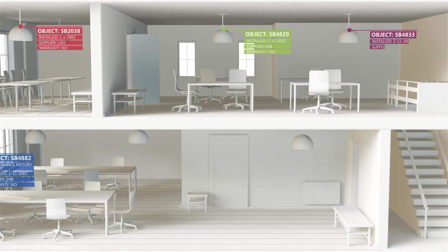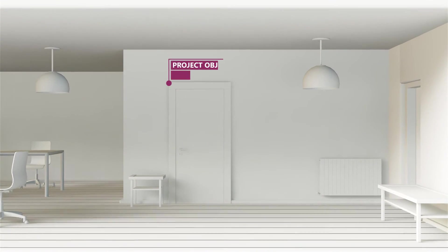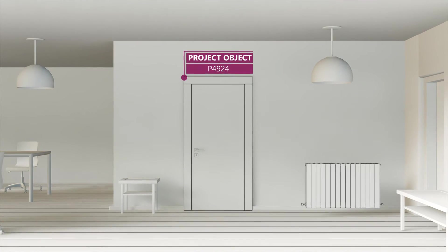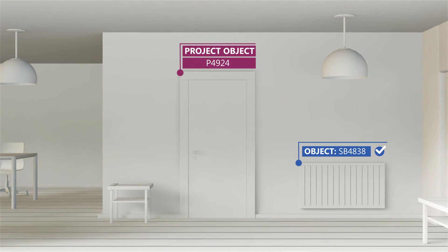All information needed is available from design to realization, from building to maintaining. During project realization, any object is visible and retrievable in the 3D model. Objects that are placed will be reported as ready in the 3D model.